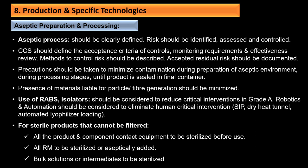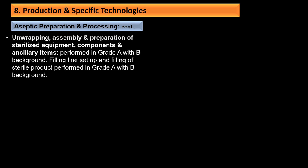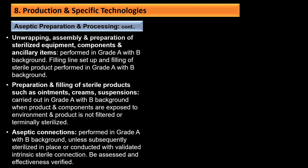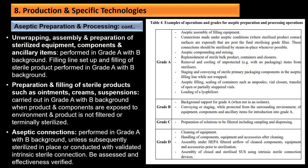For sterile products that cannot be filtered, all product-contact equipment should be sterilized; all raw materials should be sterilized or aseptically added. Unwrapping, assembly, and preparation of sterile equipment, components, and ancillary items should be performed in Grade A with Grade B background. Filling line setup and filling of sterile products should be performed in Grade A with Grade B background. Aseptic connections should be performed in Grade A with Grade B background unless subsequently sterilized in place or conducted with validated aseptic connection systems, with effectiveness verified.